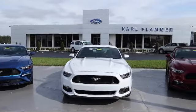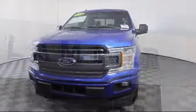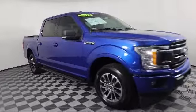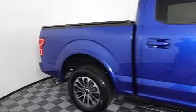Welcome to Carl Flammer Ford. Here's a look at another one of our vehicles from our great selection. It comes equipped with fixed backlight with privacy glass, XLT power equipment group, voice activated touch screen navigation system, keyless entry, and power glass heated side view mirrors.